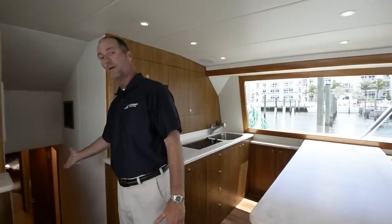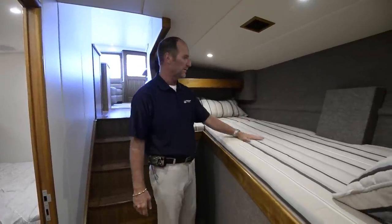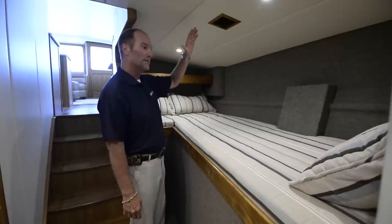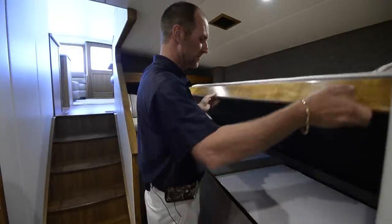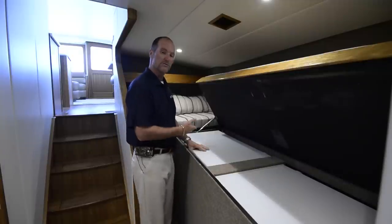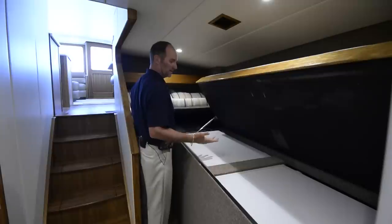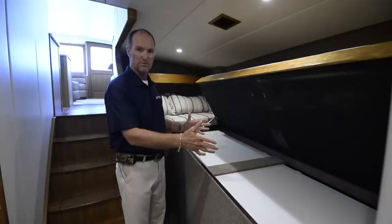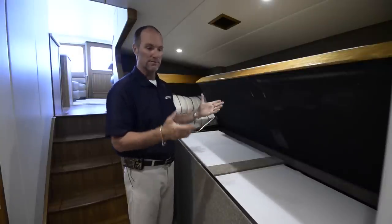As you enter the companionway, we have a very large companionway bunk to port side, a little storage spot up there, plenty of headroom and plenty of length. One of the best attributes in this area is the freezer space underneath — if you lift this bunk up, it's on actuated gas shocks and there are two freezers here and one over here. If you're traveling and want to carry bait and food, you don't have to mix them: two freezers for bait and one for your food. A great attribute of this Spencer.